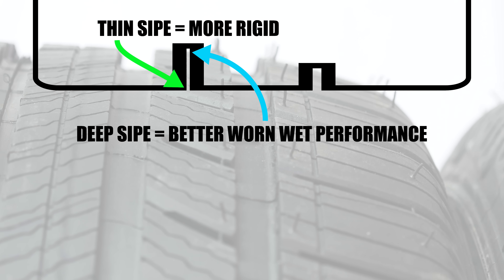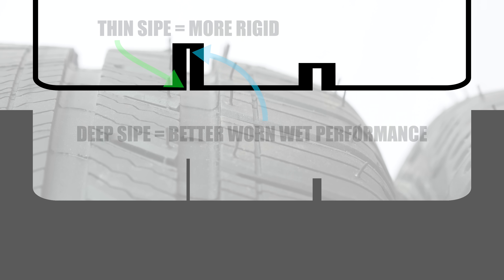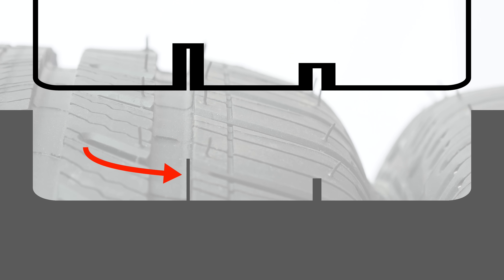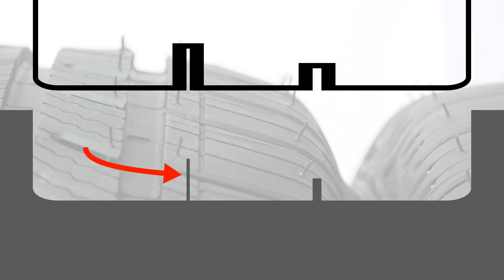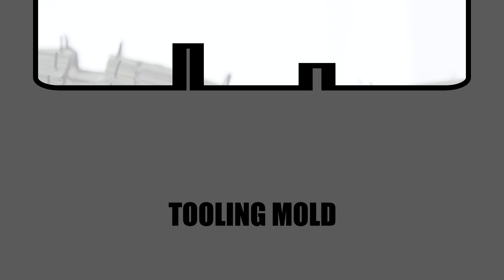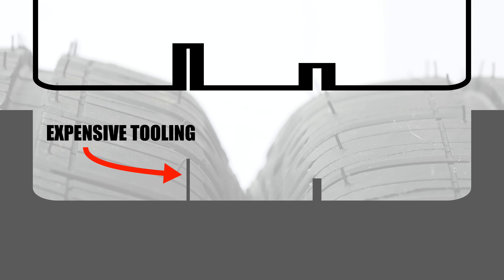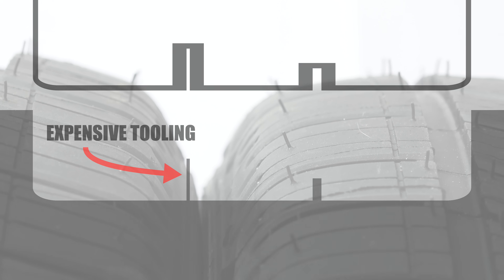But super-thin sipes, of course, come at an additional cost. If a sipe is only two-tenths of a millimeter wide versus one millimeter wide, that means the molding tool has to have a piece of steel that's 0.2 millimeters wide. This makes the tooling much more challenging, and as a result, much more expensive. It's easier and cheaper to use wider, partial-depth sipes that still allow for good grip in the wet when new and good steering feel.